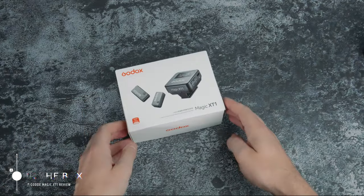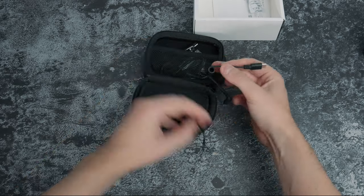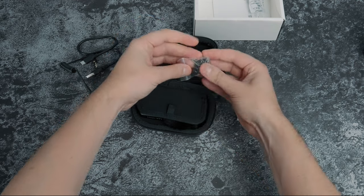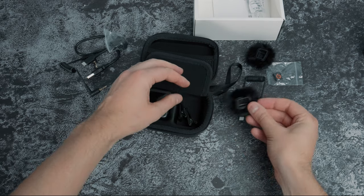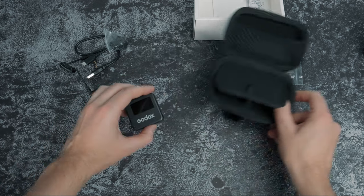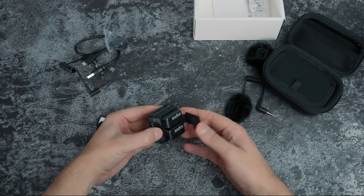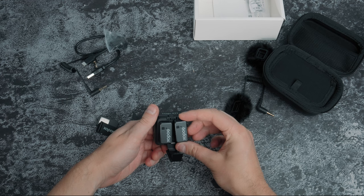Now let me show you what you get in the box — here it is, the Godox Magic XT1 in its tiny little box. In the case you get a few cables: the charging cable, a 3.5mm one, and one for plugging into your phone. You also get a cold shoe mount, spare magnetic plates, a couple of dead cat attachments for wind, and some more magnetic clips — plenty of options for attaching it to a subject. The unit itself is a receiver and charging case in one — you just unclip it to access the mics, pop them back in, and they start charging.